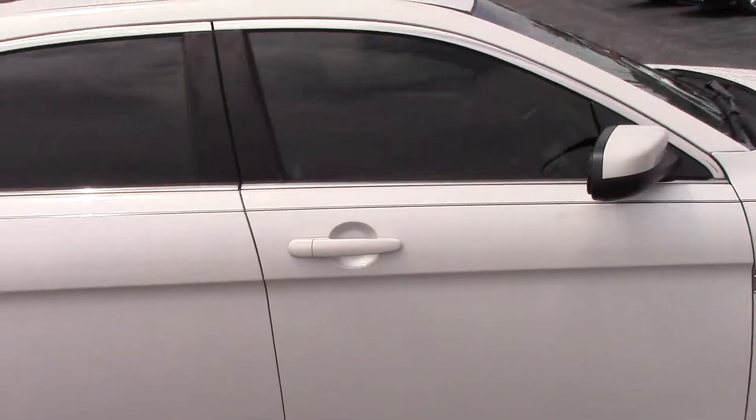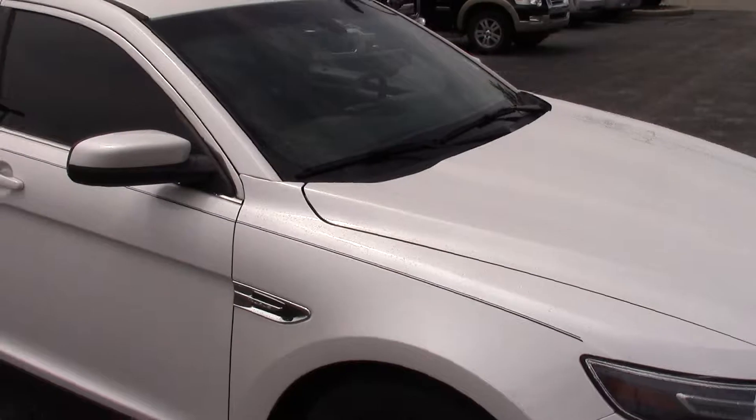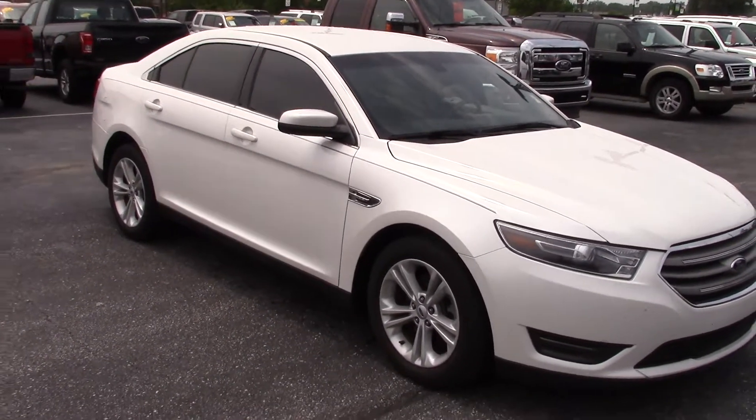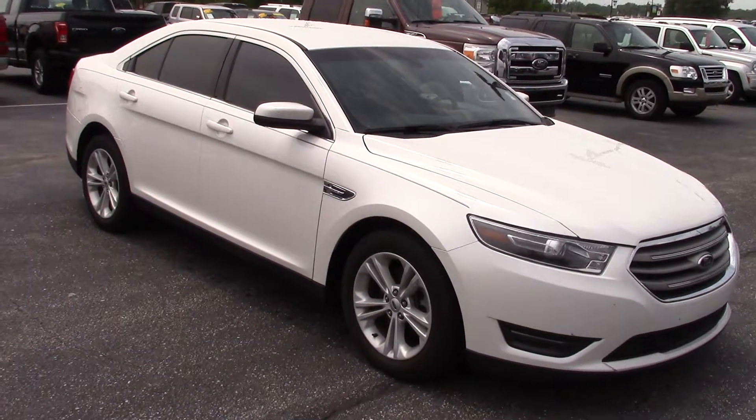Now is definitely a great time to come in. If you have any questions about the vehicle or if you'd like to schedule a test drive, please give me a call or shoot me an email. Again, it's Nathan from Bill S's Ford. Thank you.